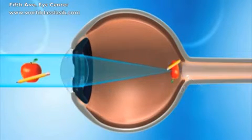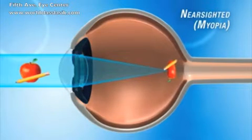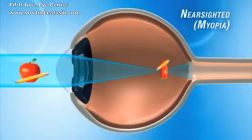For people who are nearsighted or myopic, the cornea is too steeply curved. This causes the light rays to focus in front of the retina, resulting in blurred vision.